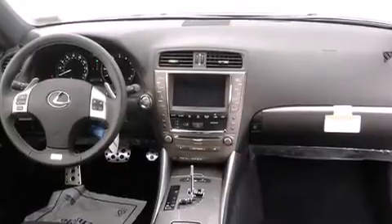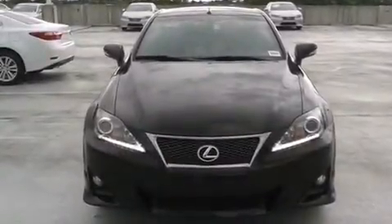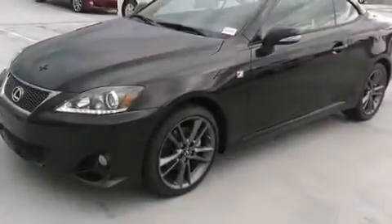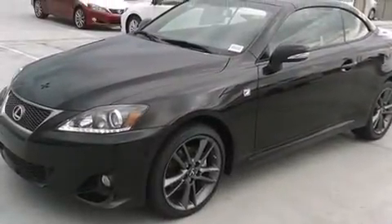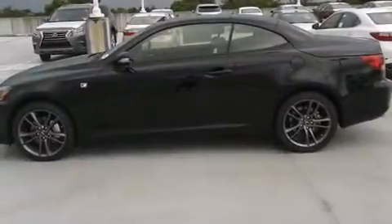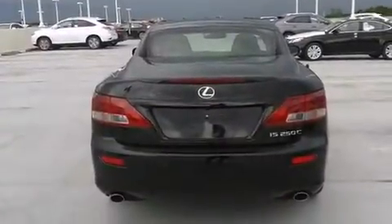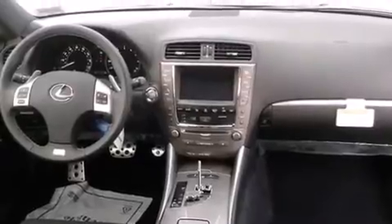Features include a navigation system, Bluetooth mobile device connectivity, a power retractable hardtop, leather seats, a passenger side airbag, air conditioning with automatic climate control, full power accessories, intuitive parking assist, traction control, and a sunroof that enables you to fill the cabin with fresh air at the push of a button.